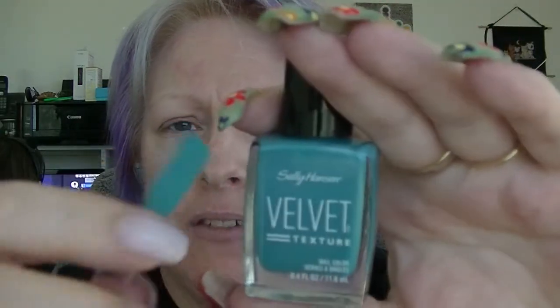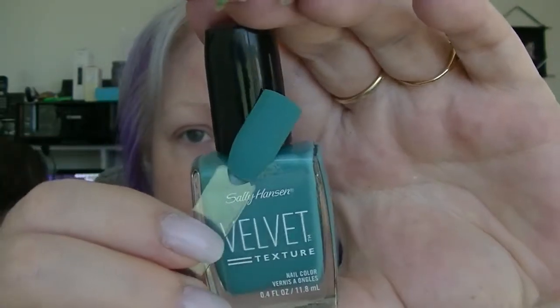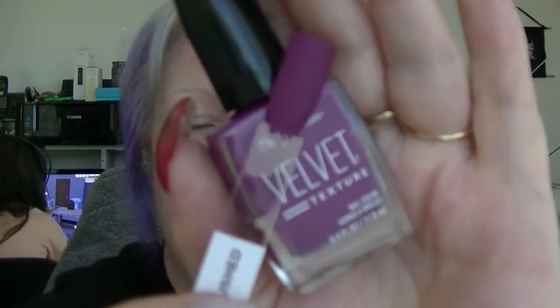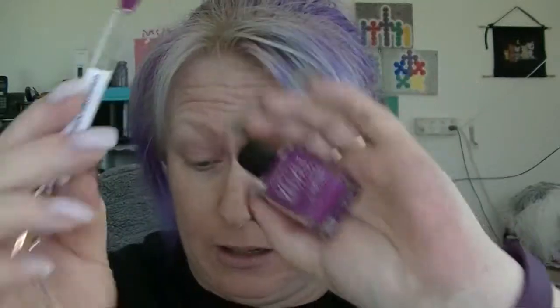And the last two Sally Hansens are from the Velvet Texture line. The first one is Plush, which is teal. I like the finish on these — ever so slightly textured but not really, with a velvety kind of look. The teal one is not the best formula, a little bit off — I don't know what it is with teal and nail polish makers; they can't do a teal without it being a bit off. My search for the perfect teal continues. And the other one is called Crushed, which is purple — kind of a pinky purple — and the formula on this one is better. I really like it.